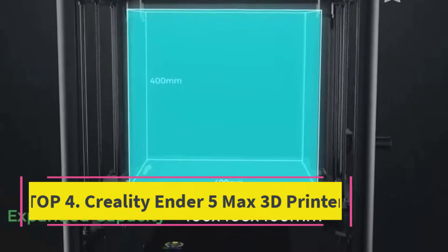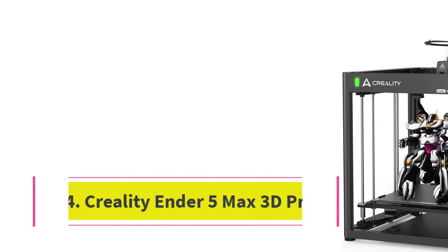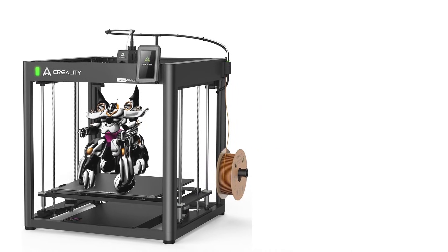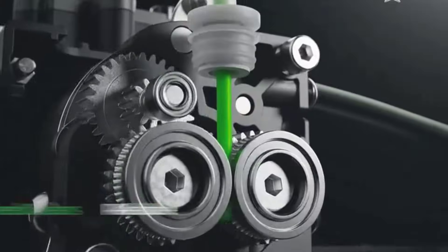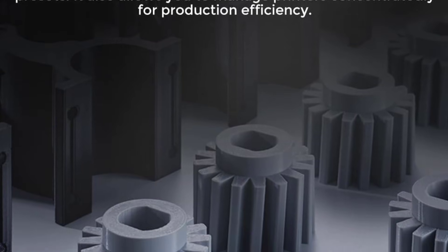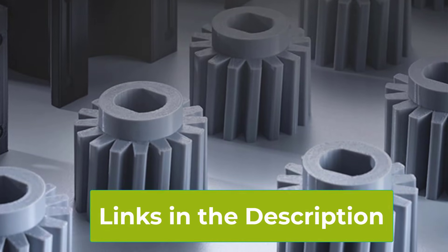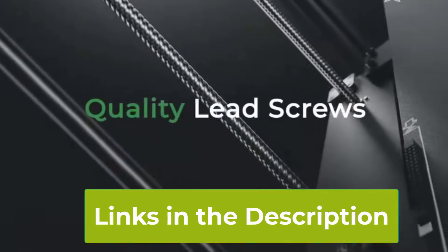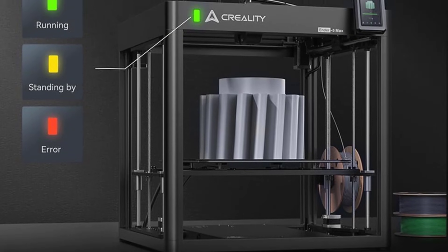Top 4: Creality Ender 5 Max 3D Printer. The Creality Ender 5 Max 3D Printer is a robust and capable machine designed for makers, designers, and professionals who need large build volume, high performance, and reliable results every time. With its spacious 15.75x15.75x15.75-inch (400x400x400 mm) build area, you can print big models, multiple parts, or complex assemblies in a single run — perfect for engineering prototypes, architectural models, cosplay builds, and more.